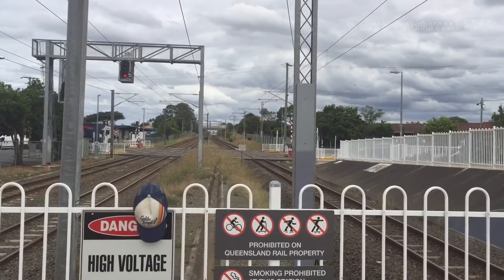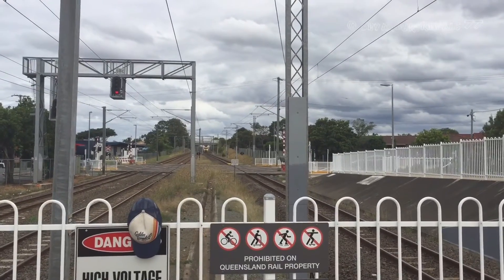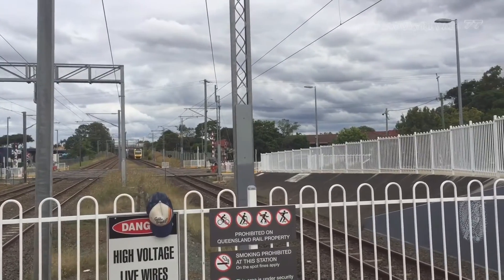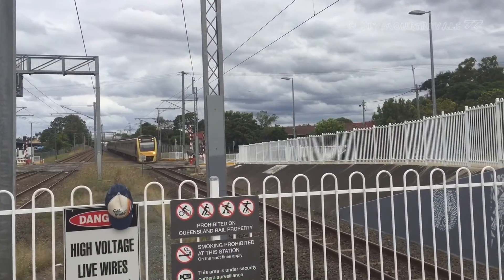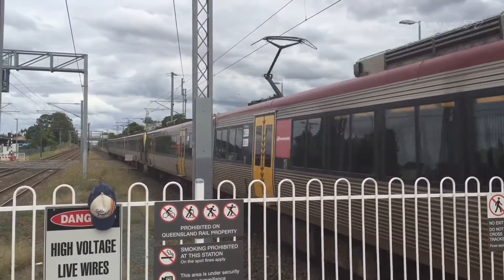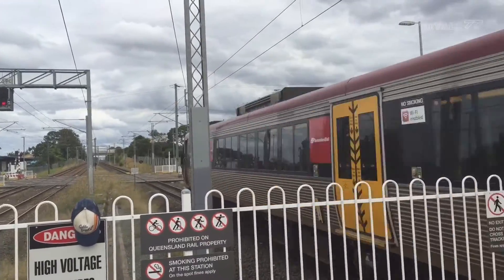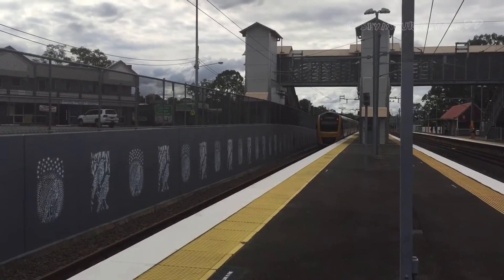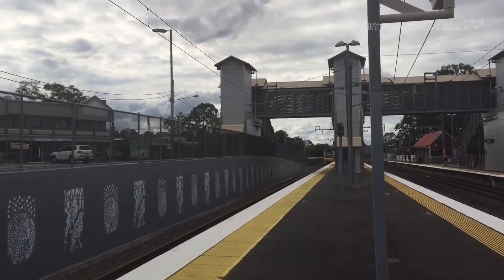Coming through platform number three should be an Airtrain service. The front half is IMU 174 and 164. The next stop for that train is Petrie, then Caboolture, then all stations to Nambour.